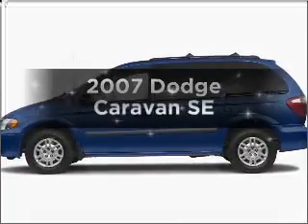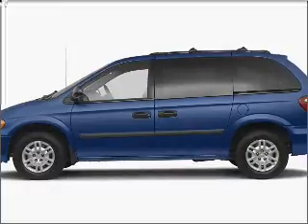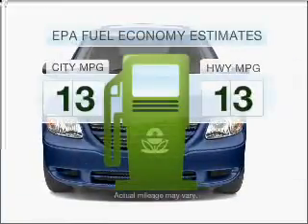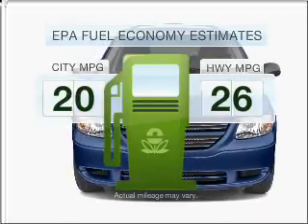Introducing the 2007 Dodge Caravan. Travel the roads in style and comfort in this great vehicle. Low emissions and good fuel economy offered in this vehicle are important to you and to the environment.